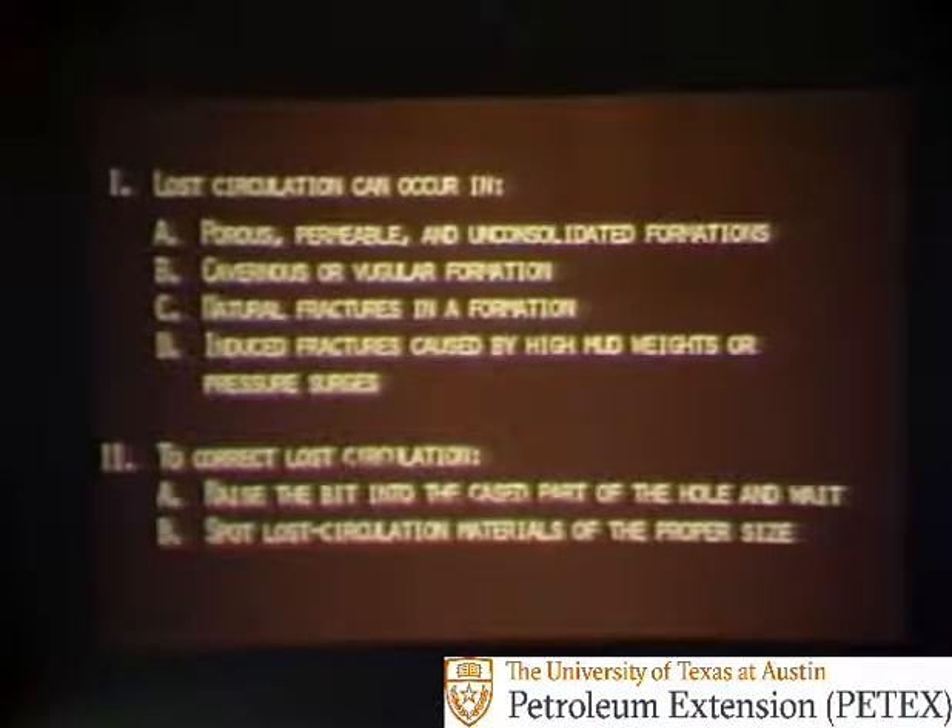Once more, let's stop a moment to summarize. Lost circulation can occur in porous, permeable, and unconsolidated formations, in cavernous or vugular formations, in natural fractures in a formation, or in induced fractures caused by high mud weights or pressure surges. To correct lost circulation, first try raising the bit into the cased part of the hole and waiting. Second, spot lost circulation materials of the proper size.